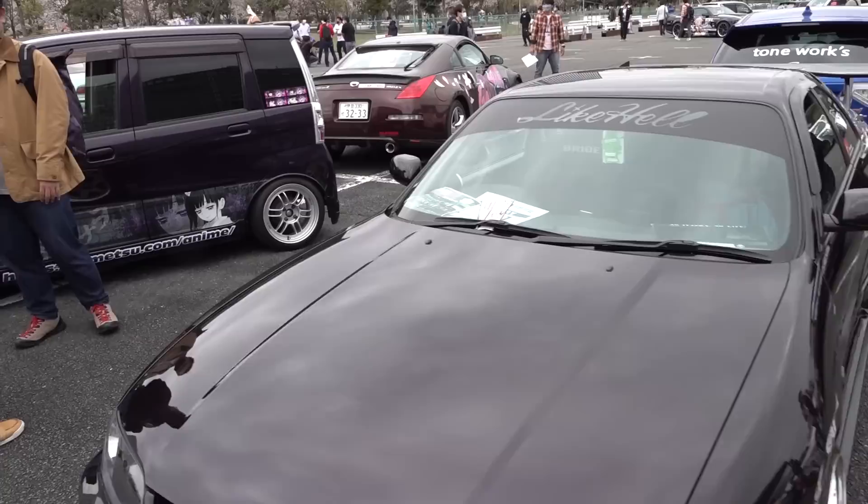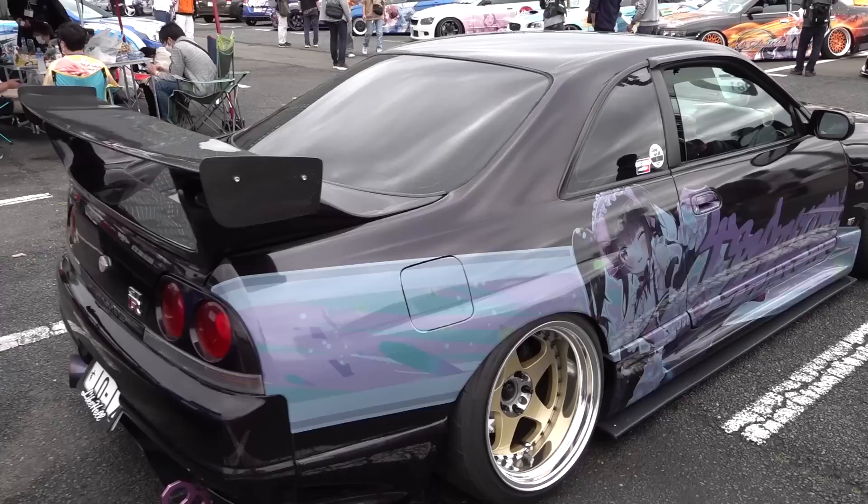GTR — so from this angle, Wangan Beast. Go over the side here, Nismo wheels, you know, the wing. Midnight freeway racer. I think this might be my favorite one here so far.